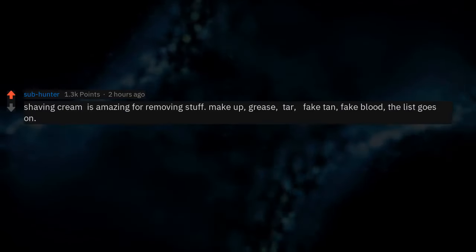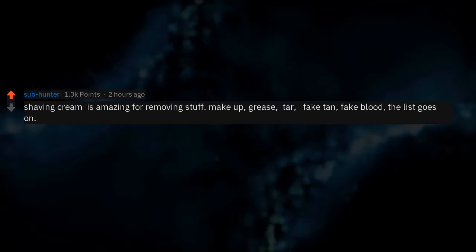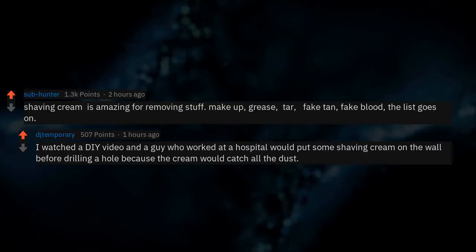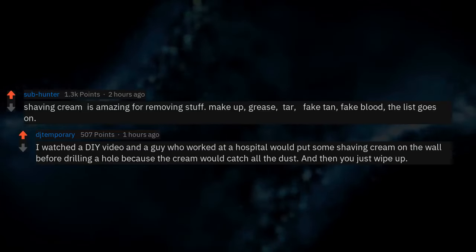Shaving cream is amazing for removing stuff: makeup, grease, tar, fake tan, fake blood — the list goes on. I watched a DIY video where a guy who worked at a hospital would put some shaving cream on the wall before drilling a hole because the cream would catch all the dust, and then you just wipe it up.